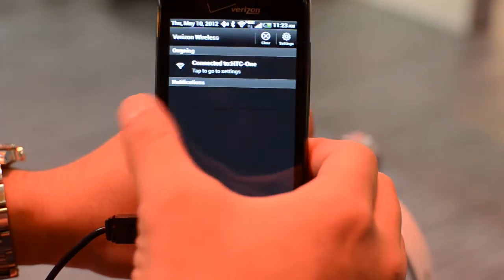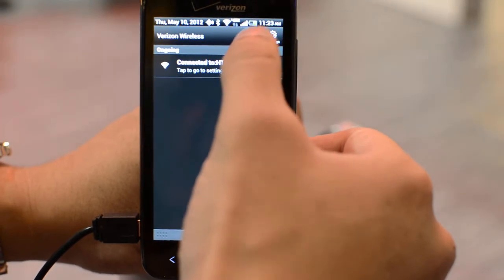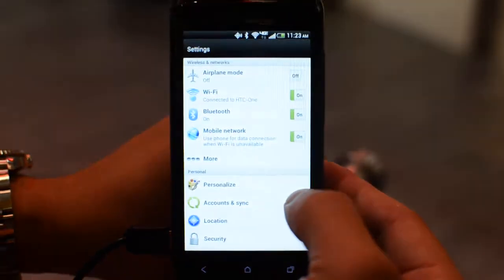You can swipe right or swipe left to dismiss notifications. The clear button usually resides right there to clear out all notifications. We'll go into Settings and check out the About screen.